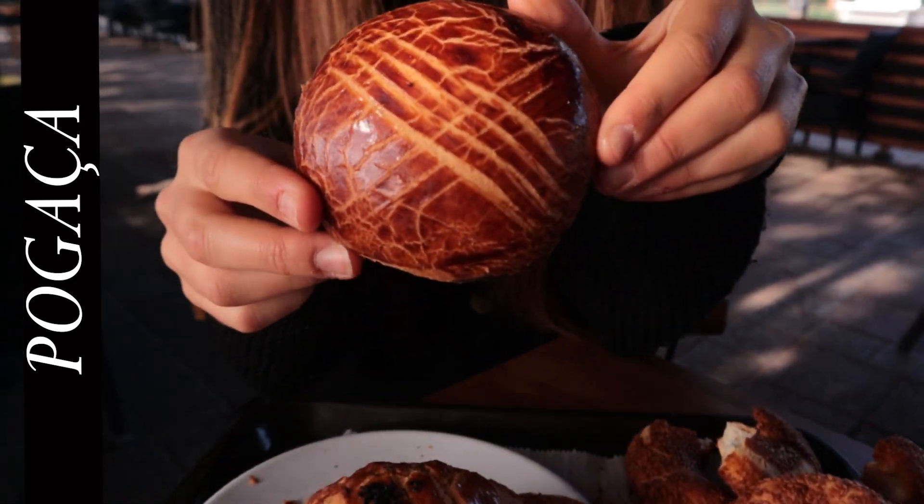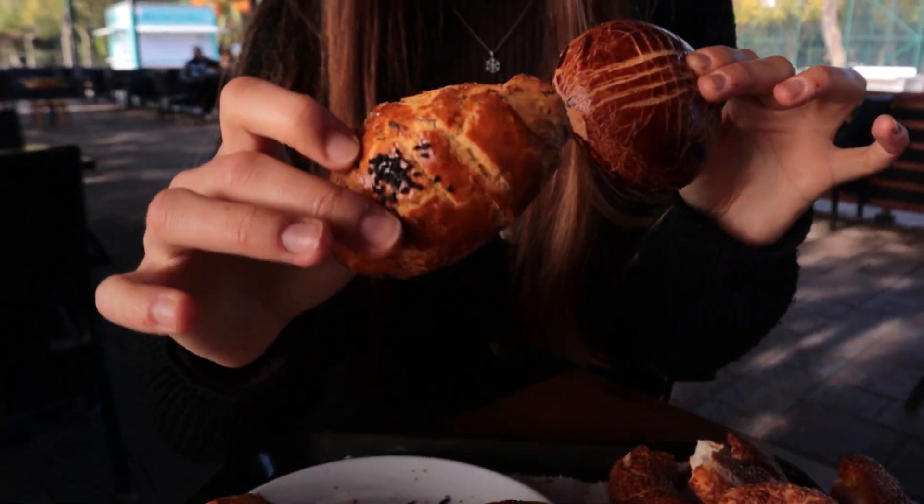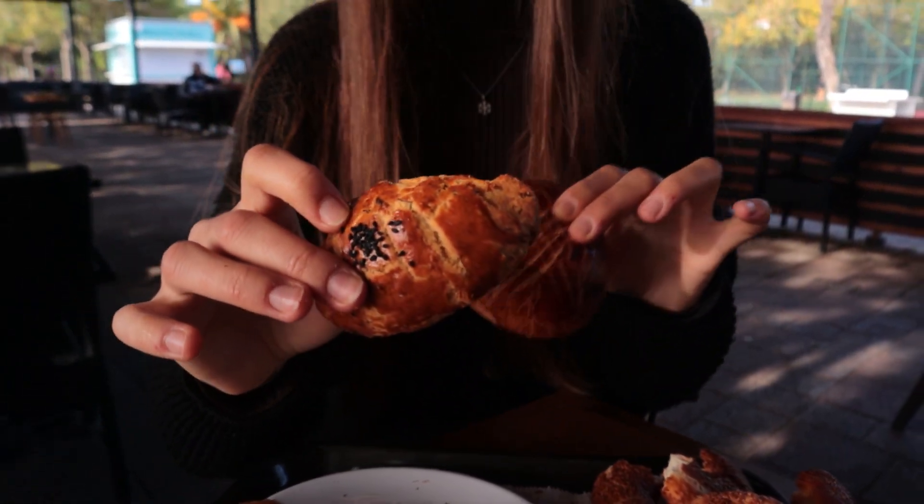Now it's time for poğaça. A basic poğaça is a small soft bread, and they have crunchier versions and softer versions. This is a soft version of poğaça, and this is a crunchy version. Poğaça is usually filled with potatoes, white cheese, spinach, or ground beef — they can be quite creative with the fillings.